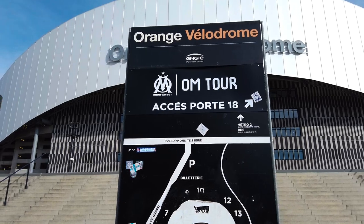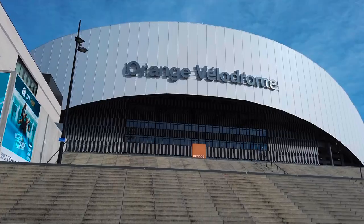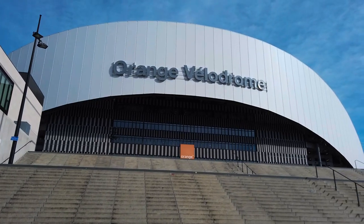To start the tour, you'll need to go to gate number 18. However, here's the start of another stadium tours video — it's shut until the 8th of February, which is about a week after I leave Marseille, which is really, really annoying.